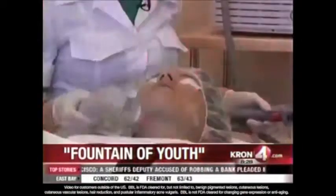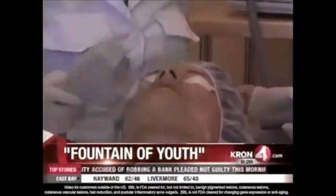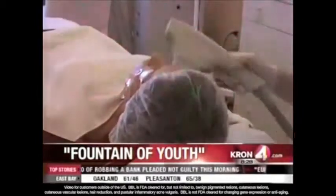I think we found the fountain of youth. A new trend the doctors say is bringing back youthful skin with no needles and no pain. There are endless potions and creams that promise to turn back the clock on aging, but there's a new study out of Stanford University which shows that there is solid science behind at least one high-tech anti-aging tool.